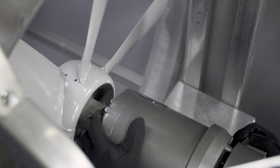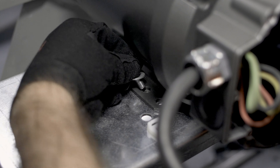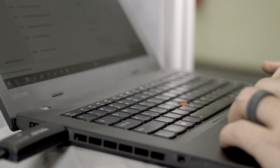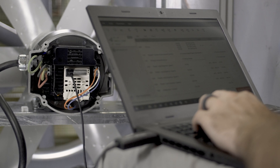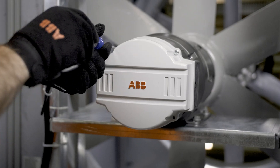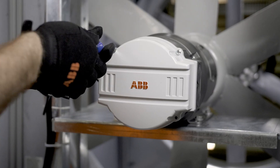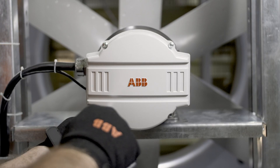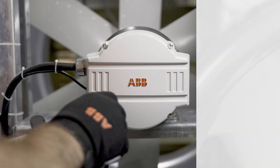Introducing the Baldor Reliance EC Titanium Integrated Motor Drive. Incorporating permanent magnet rotor technology achieves IE5 or Ultra Premium efficiency and maintains the performance across varying speeds, full and part load conditions, enabling equipment to achieve optimal performance no matter the operating point.